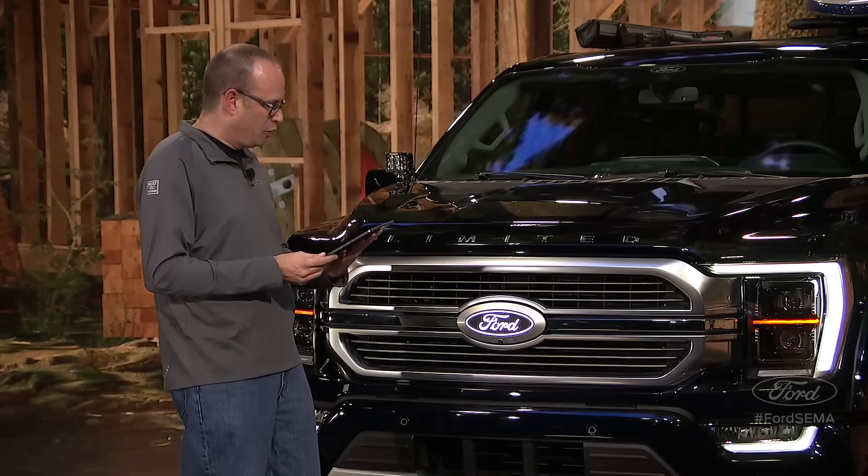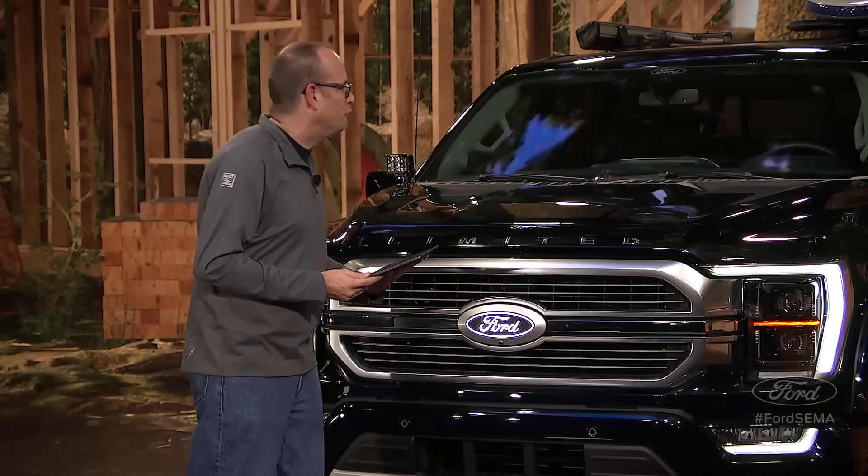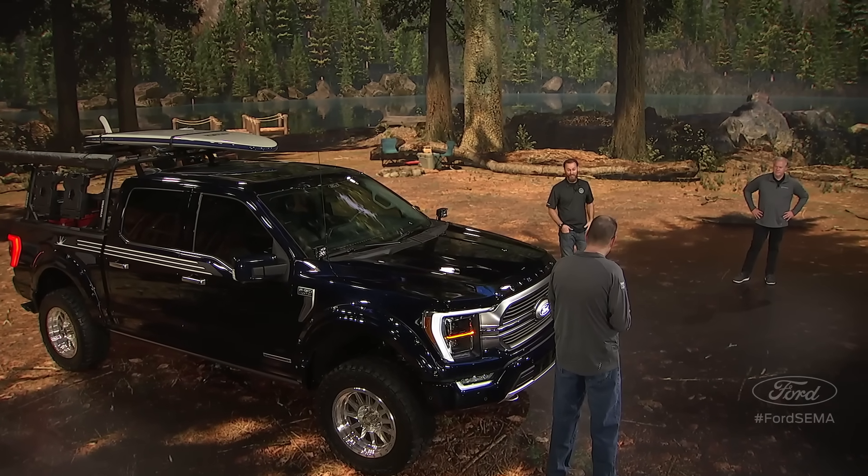Nick wants to know: will the LED oval emblem be available on all F-150s? That is an aftermarket accessory from Putco — it's an officially licensed product through Ford. They make multiple options so you can put it on any trim level of F-150. Ours has a front camera provision built into it, but they offer it for all the setups.